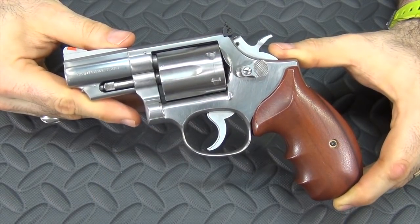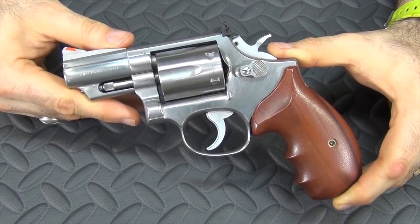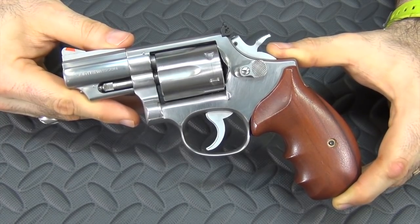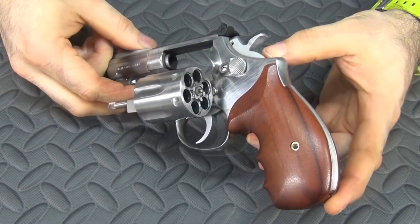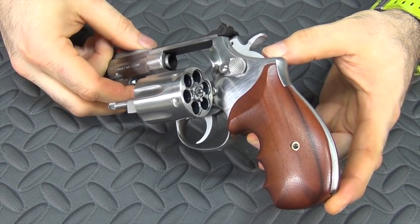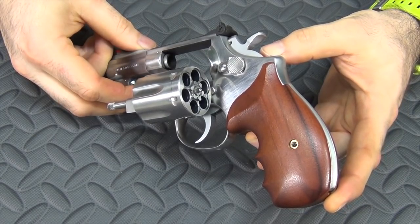The gun in the number four position is the largest and heaviest gun on the list, but it's still a great carry gun. That gun is the Smith & Wesson Model 66 two-and-a-half inch. It is a little bigger and heavier than the other guns on this list, which is why it's at number four and not number one. But it is six rounds of .357 Magnum in a very carryable package, so you can't ask for much more than that when it comes to firepower.